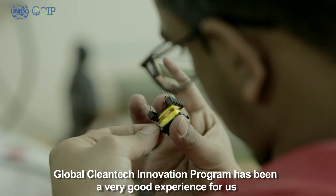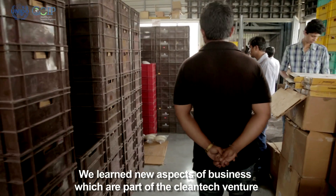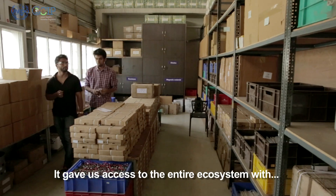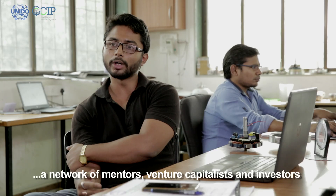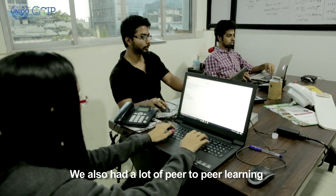The Global Cleantech Innovation Program has been a very good experience for all of us. They taught us various parts of the business that are part of a cleantech venture. Apart from that, it gave us access to an entire ecosystem — a network of mentors and venture capitalist investors interested in the cleantech space, along with a lot of peer-to-peer learning.